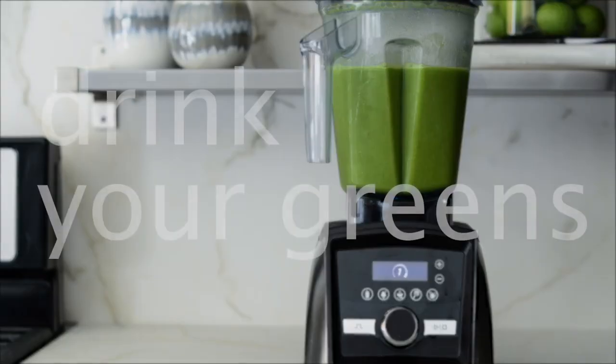Number three: any blender will do — just drink your greens. It's going to make it go faster. It's batching, it's the same thing over and over. Drink your greens.